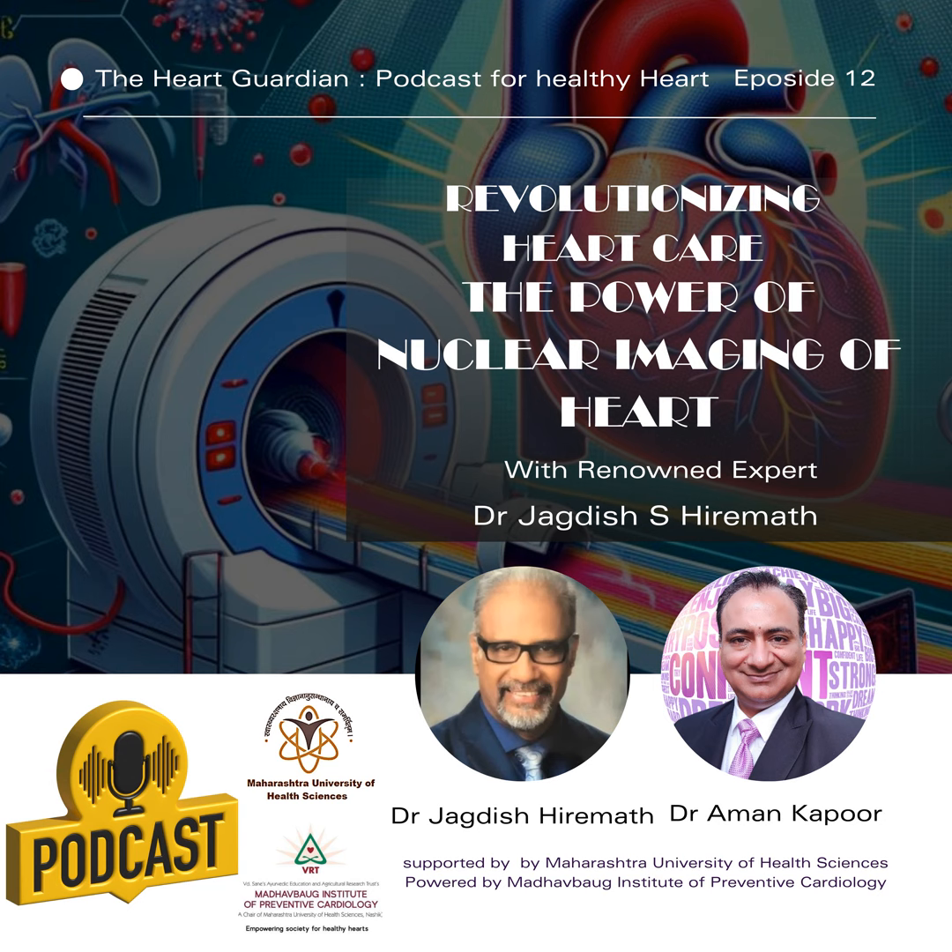With nuclear imaging, we can see whether blood flows to the heart normally or is deficient, and ascertain whether a part of the heart muscle is dead or alive — that is, viable. Joining us today is Dr. Jagdish Hiramad, a renowned cardiologist who will share his insights and experiences with this cutting-edge technology. We will hear real-life stories demonstrating how nuclear imaging has been a game changer in decision making for cardiologists. Welcome, Dr. Jagdish Hiramad, over to you.